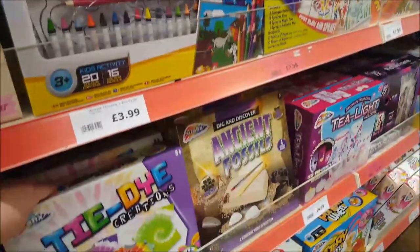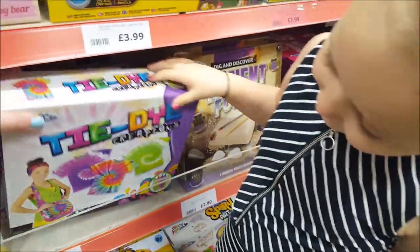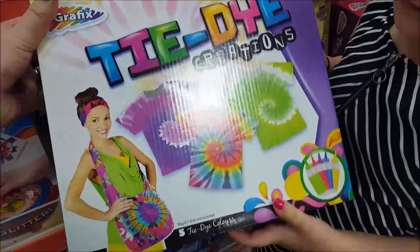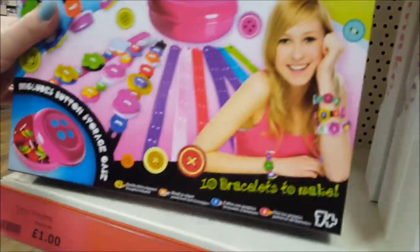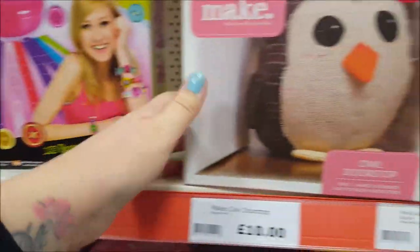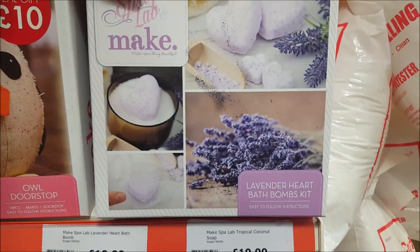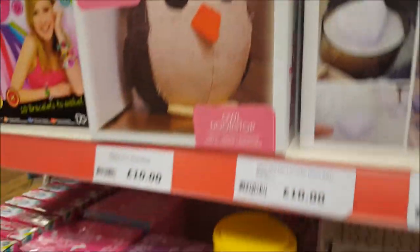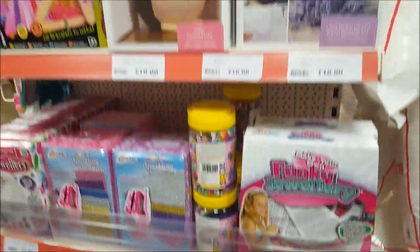They're all really cheap - that's £2.99, look, a little tie dye set there Phoebe. I wonder if Courtney would like that - yes, put that in for Courtney! There's a little fossil set. What's that? Button bracelets - that's only £1. An outdoor stop, lavender heart bath bombs. For these prices you don't mind just buying them as treats, they're so cheap.